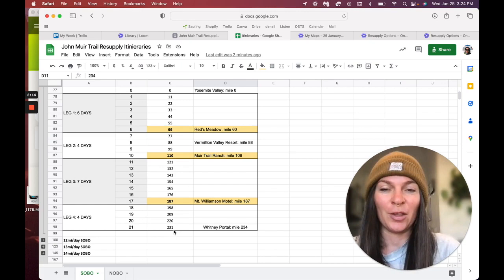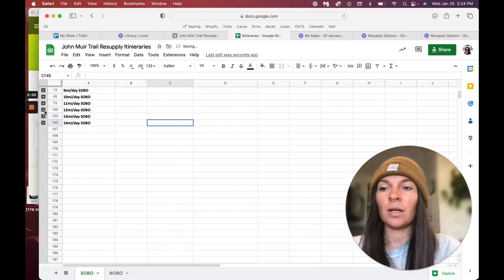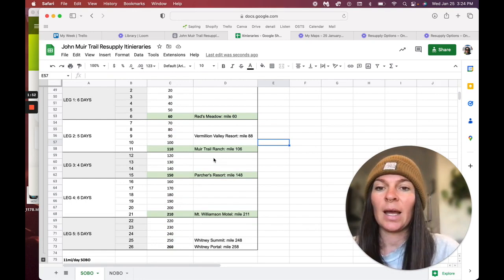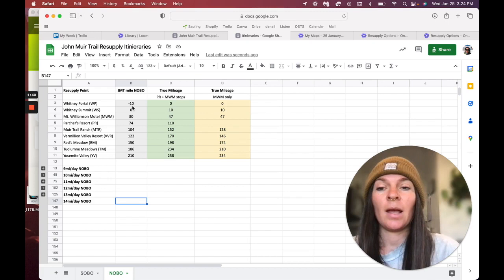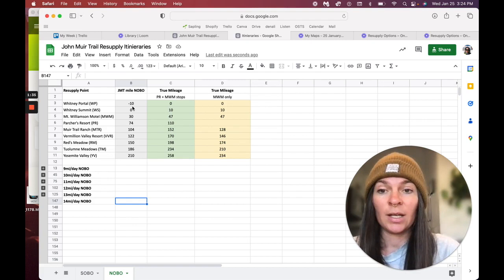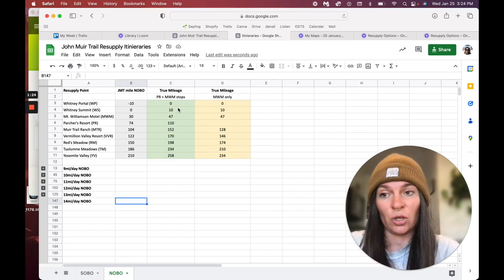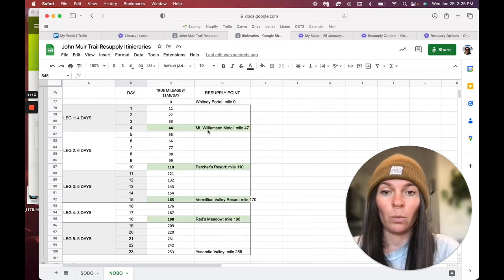The same goes for each pace option — they have different resupply points. This is not your only option, but from what I've looked at, this is what I think is the best option, and you can always make changes. You can copy this sheet and make it your own. For northbound, something to note is the negative 10 — that's because where you start hiking is 10 miles shy of the official start, so when you get to the summit you've already covered 10 miles. These are all adjusted to reflect side hikes and that early start. You can use the dropdown to see the best itinerary for your speed.